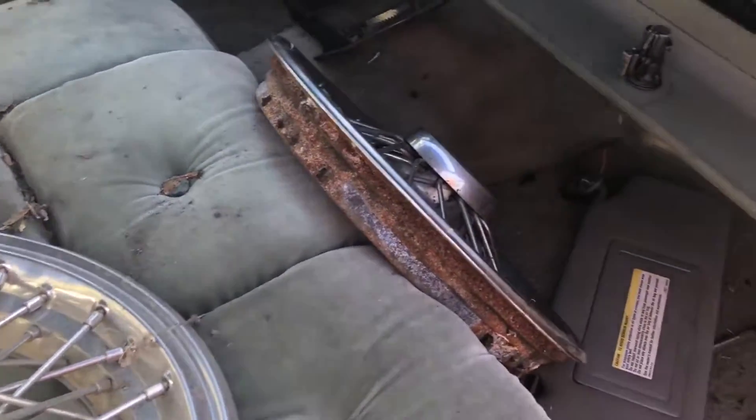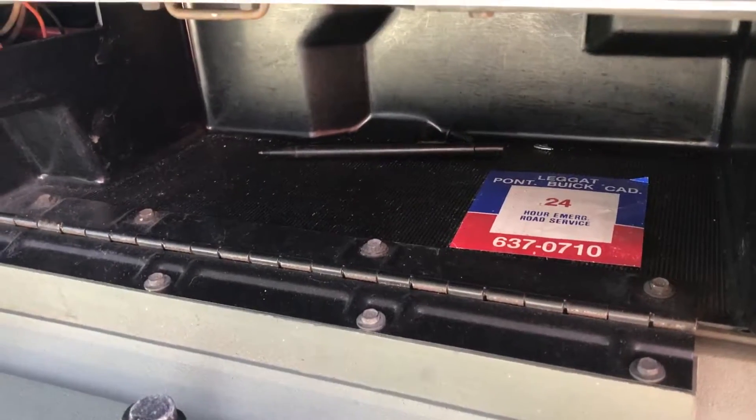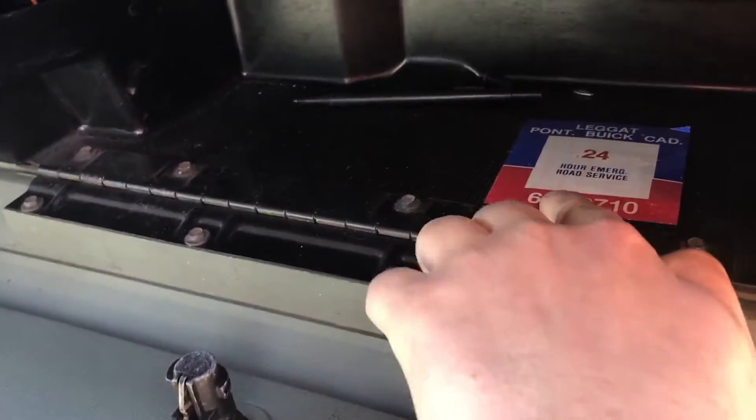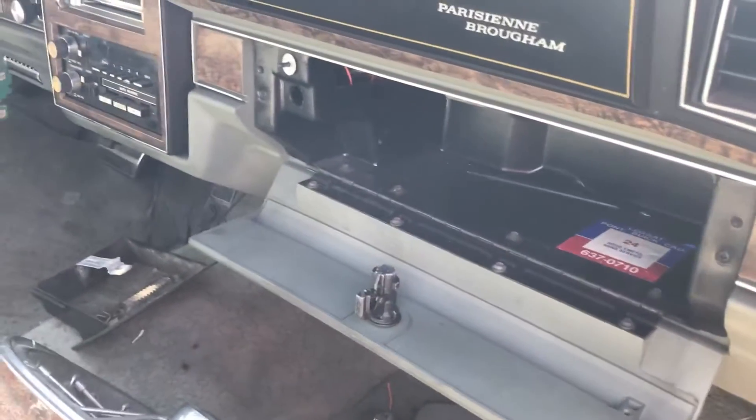That is amazing. Leggett Pontiac Buick Cadillac, 24-hour emergency road service — that sticker is old. There are only seven digits on it. I don't know if that dealership is still around.